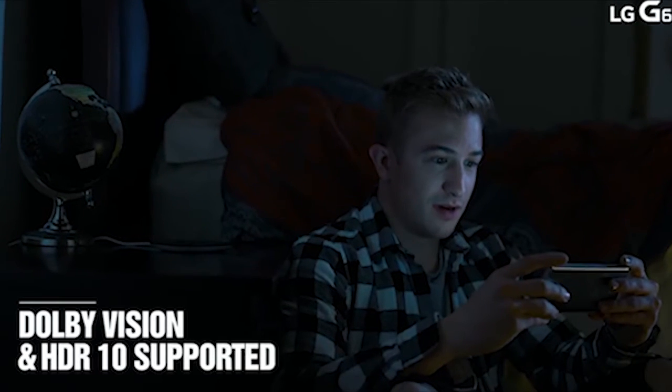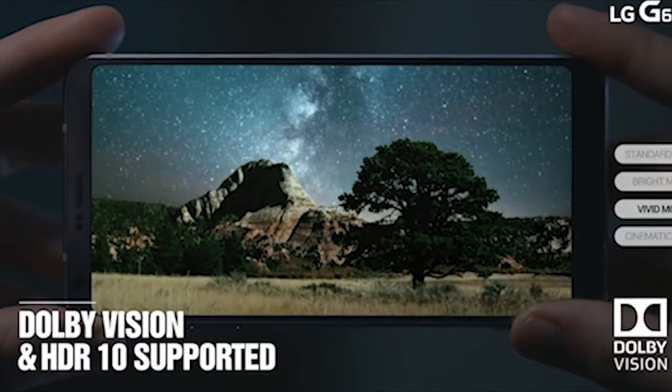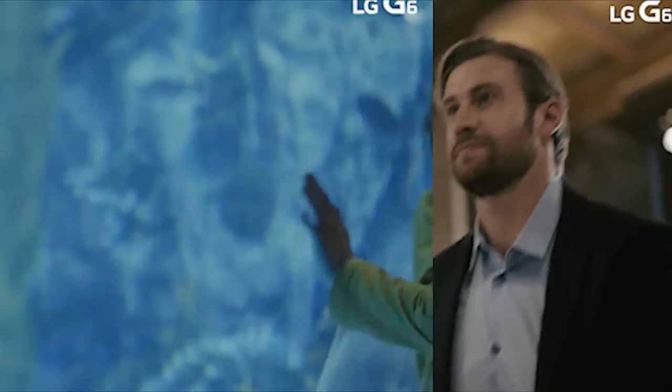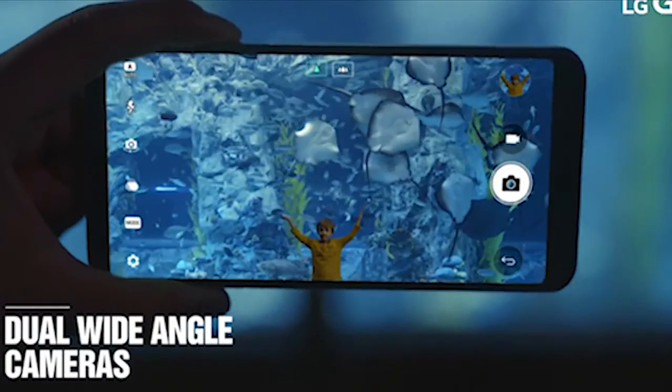The second reason is the device has a stunning Full Vision Quad HD Plus display. It has an unusual 18:9 ratio, but the visuals look stunning on the LG G6 display.